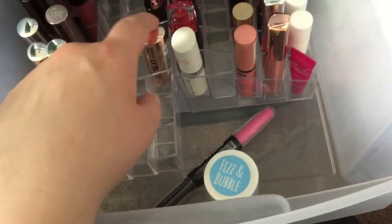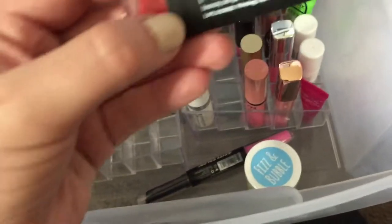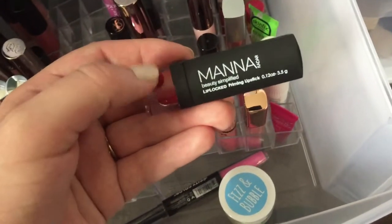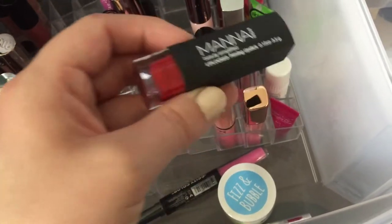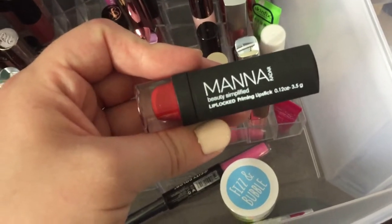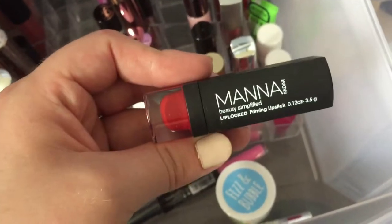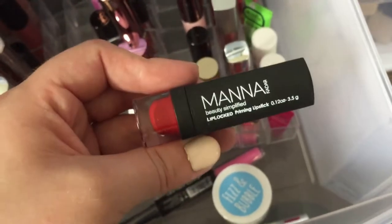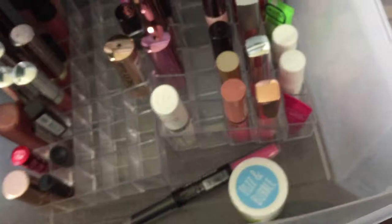Those are my Sexy Mother Pucker lipsticks from Soap and Glory - they're fantastic. This red lipstick from Manakadar - I wanted to be in love with it and the color is fabulous, but I'm not crazy about the formula. It's just a little too difficult for me to work with because I feel like it moves all over the place and you have to be really precise with it. So I'm going to declutter this one.